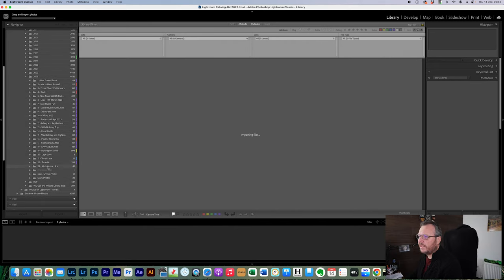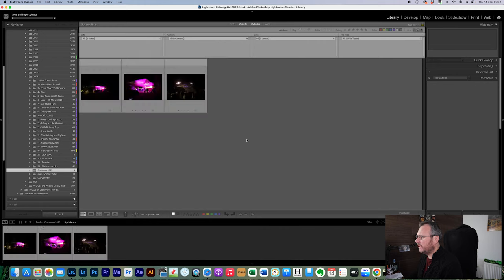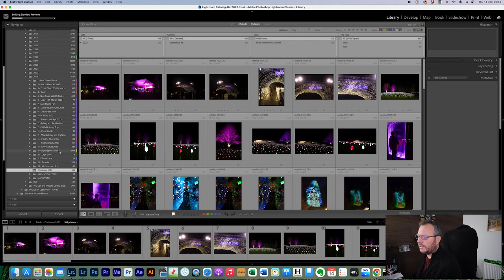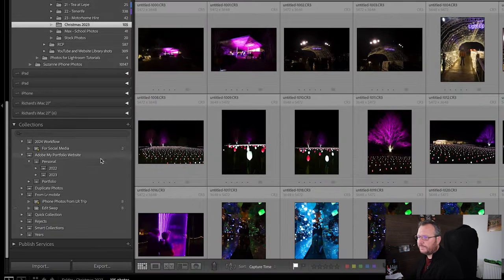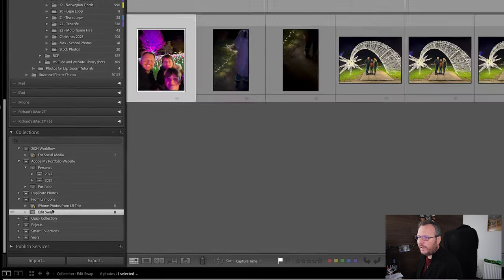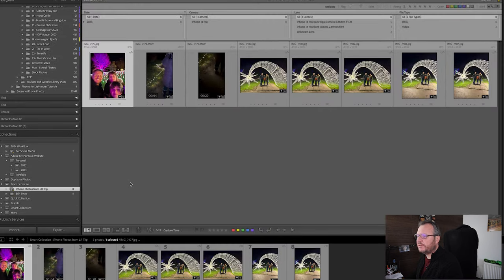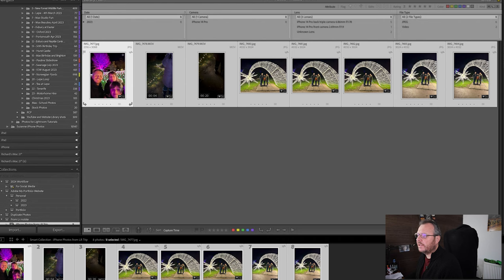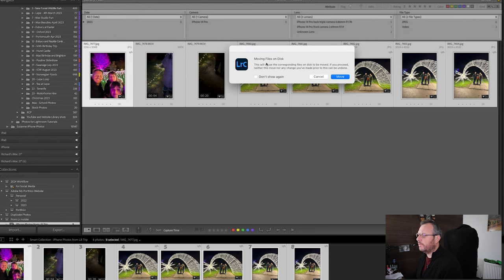We'd find them all down here under Christmas 2023 as they come in. Then I go down to edit — swap in iPhone photos from Lightroom. These are photos I've taken on my phone at that trip and they've synced automatically through to a folder I have here. I'll link a previous video on that. Once they're highlighted, I drag them into Christmas 2023, moving the files on disk from the mobile folder.